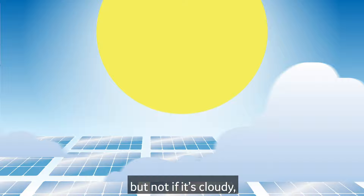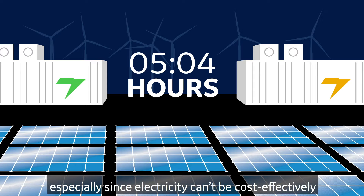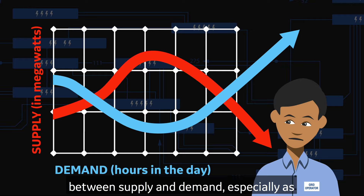The sun provides energy when it's directly overhead, but not if it's cloudy and none after it sets. Similarly, the wind isn't always blowing hard enough for turbines to produce their rated capacity, which creates a challenge, especially since electricity can't be cost-effectively stored in large quantities for extended durations. Utilities and operators must constantly fill the gap between supply and demand, especially as more renewable power is added to the grid.